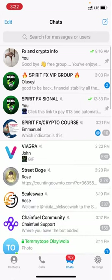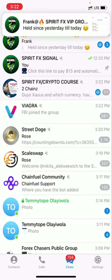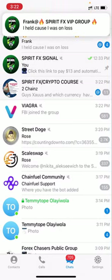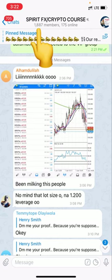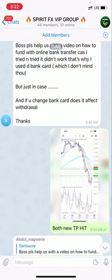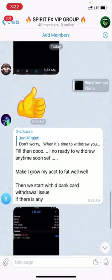As you can see, the first one is Spirit FX VIP group — that's my VIP group. The second and third are free groups. The first free group has 2,342 members and the second free group has 1,887 members. But that's not the issue — I want to show you guys the trade.